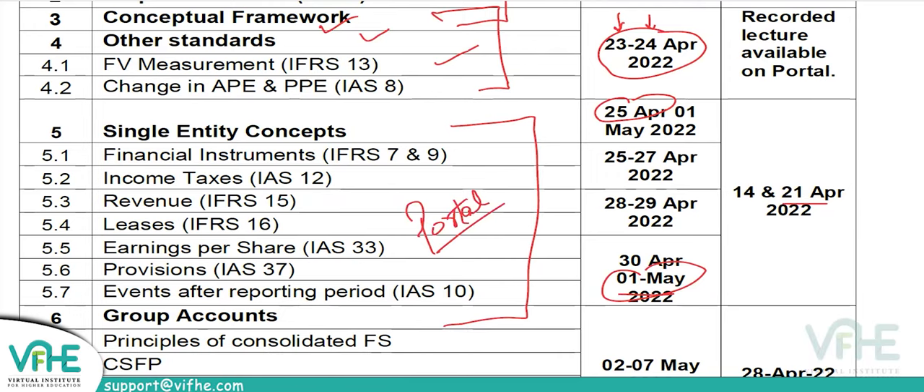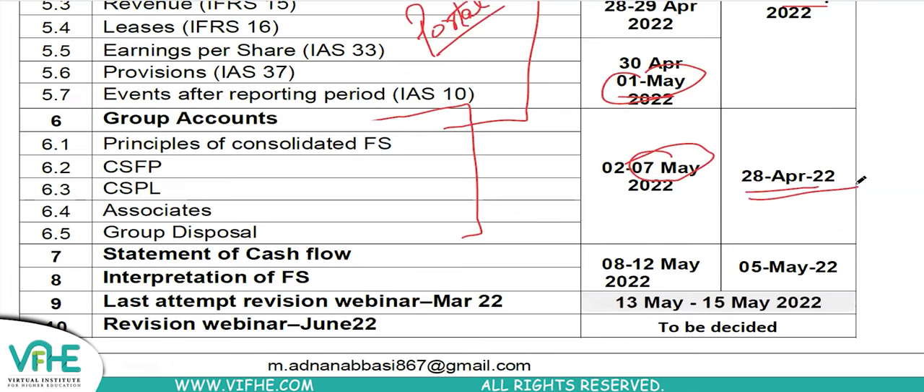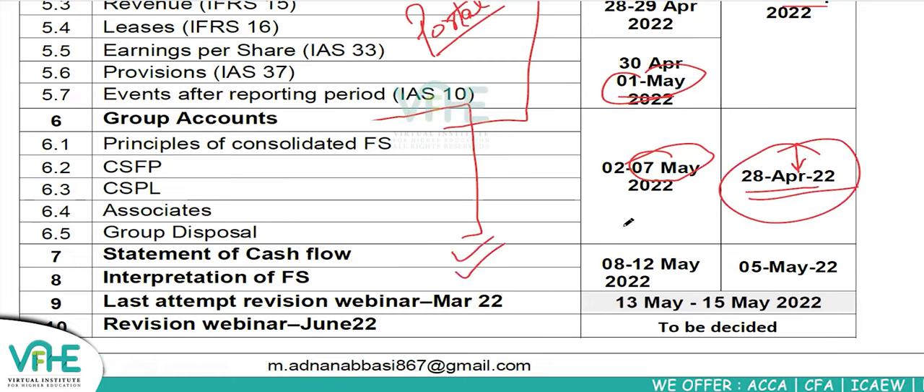Group accounts will be done by 7th May — seven days just for recorded content plus the live class. On 28th April we'll have a live class on group accounts. Those done with group accounts can attend; others can watch the recording. Statement of Cash Flow: five days from 8th to 12th May. So even if you start today following this plan, you can be done with the entire syllabus by 12th May. Students following the previous planner will finish by 5th May.